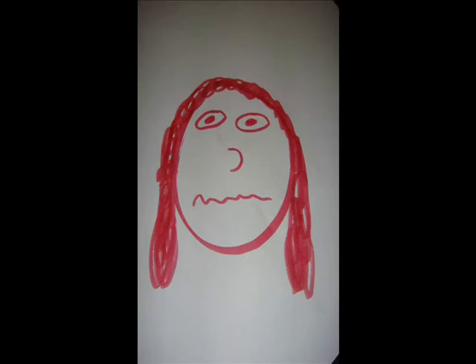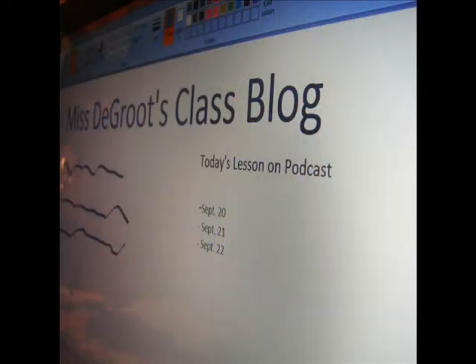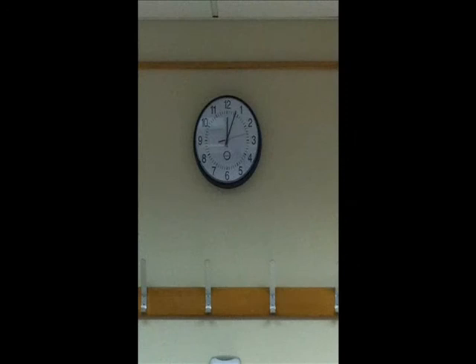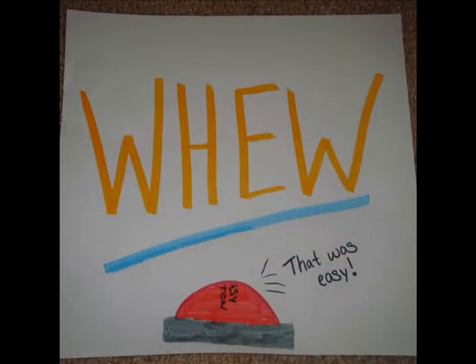Some teachers worry that students won't pay attention if they have their laptops in class, but it's easier for some to take notes that way. Or even having a recording of what you said in class on your blog as a podcast. Sometimes students spend all their time trying to write down what the teacher is saying or showing them, and they miss out and don't grasp the concepts being made. Technology can make it easier on everyone — teachers just need to give it a chance.